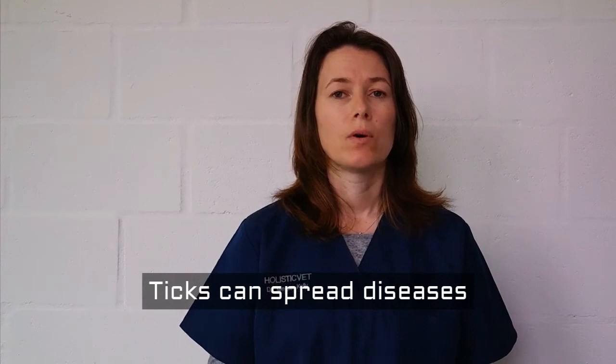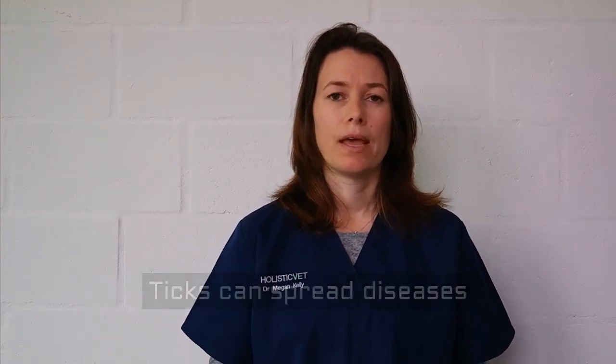The first one is called Babesia, also known as tick bite fever or biliary. The second one is called Ehrlichia. These two diseases are quite similar and are transmitted when the tick actually bites your pet. Biliary or tick bite fever causes symptoms such as a loss of appetite, lethargy, and really high fevers. Towards the end, your pet can become really anemic, have pale mucous membranes, and can eventually die.